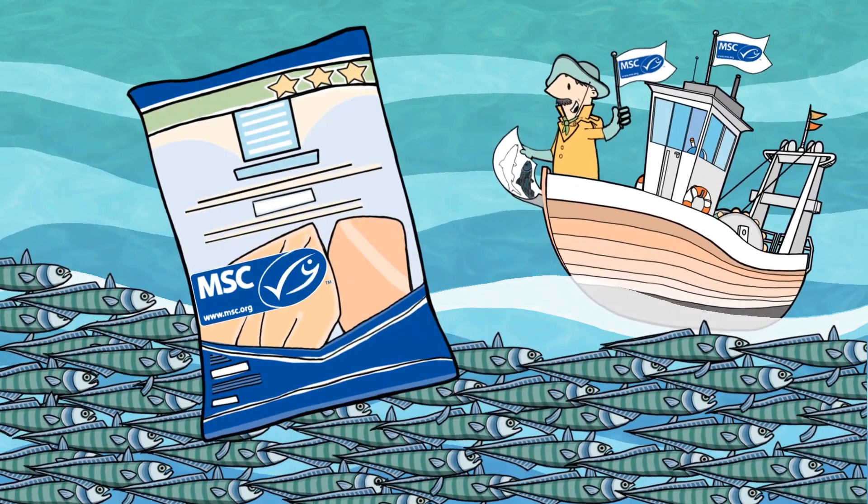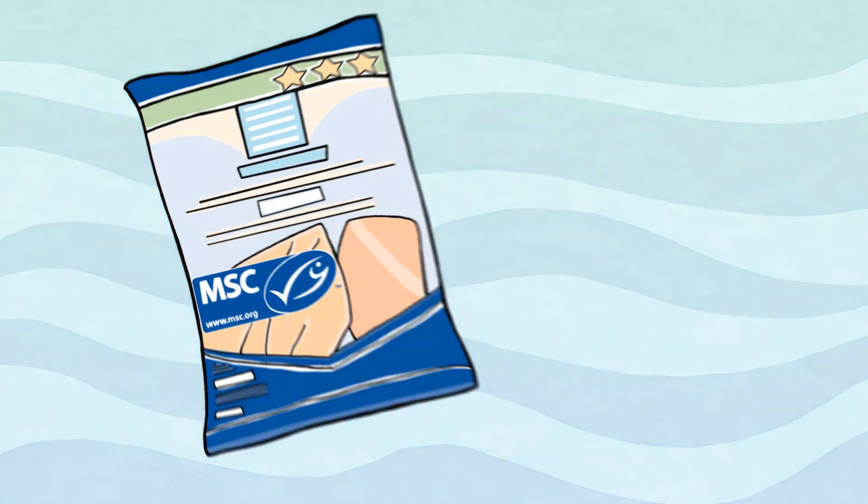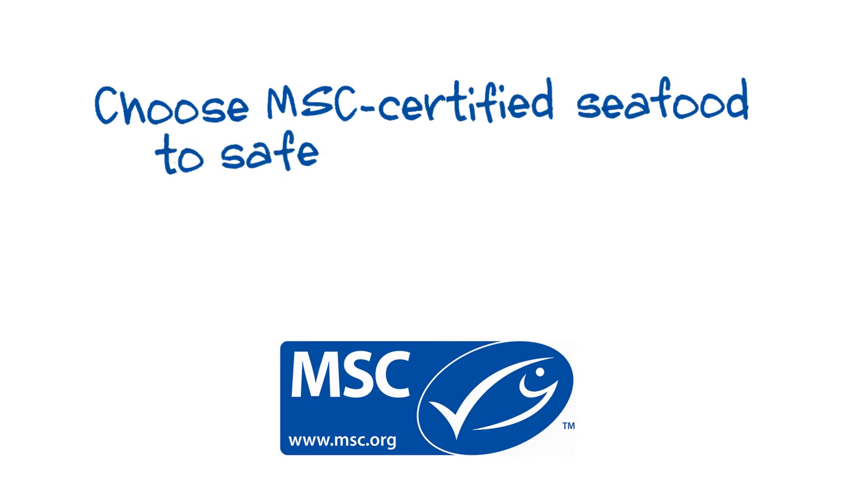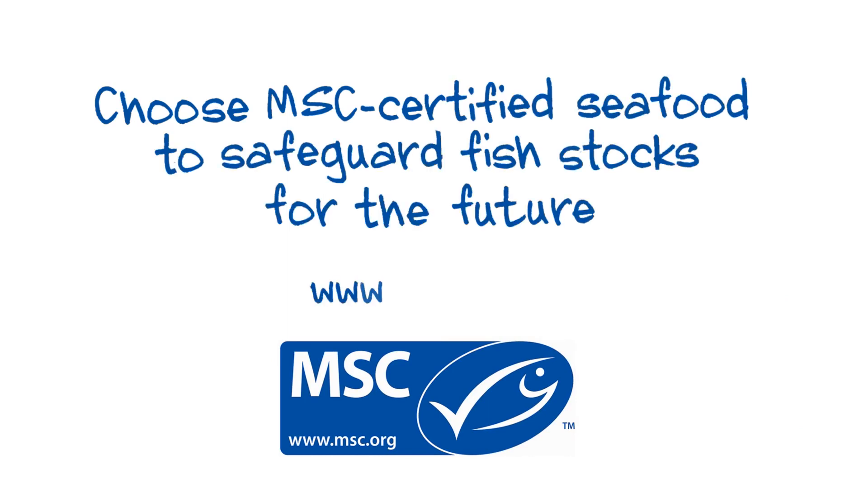Therefore, whenever you spot the MSC label on a product, you can be sure that the fish comes from a sustainable fishery. Choosing seafood with the MSC label helps to ensure healthy oceans for the future.